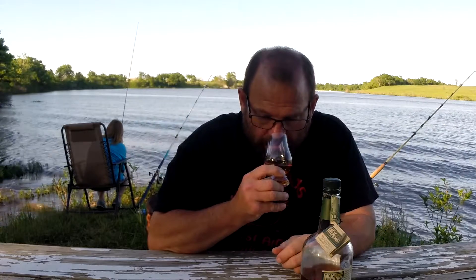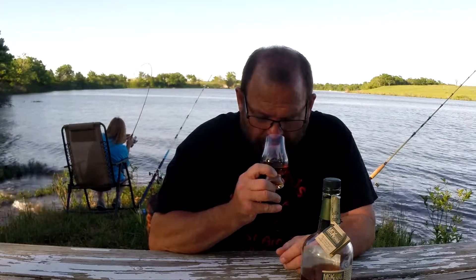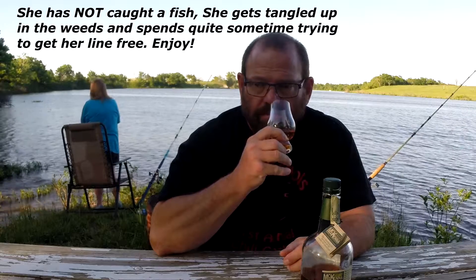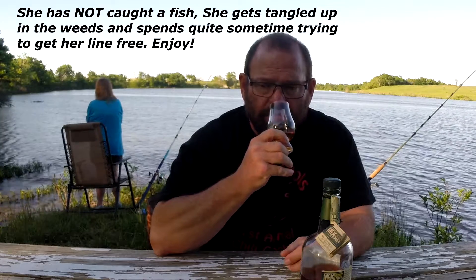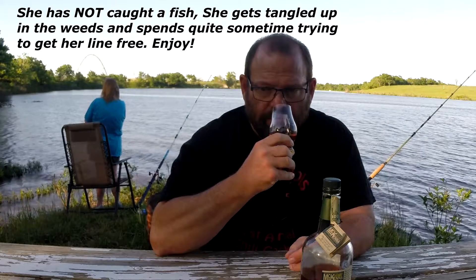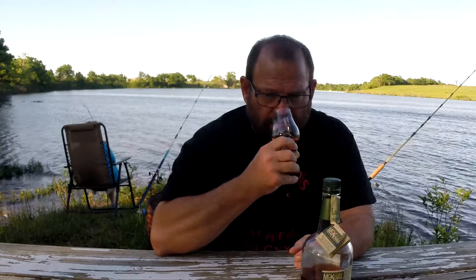I get caramel and rye right off the nose. There's vanilla, and some alcohol component to this. Lots of vanilla. There's a nice dill note too. Some spiciness — a little nutmeg and black pepper. There's more nutmeg than cinnamon to me, but there's a definite black pepper component as well.